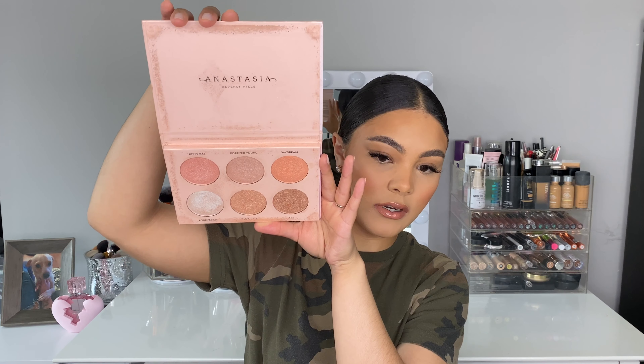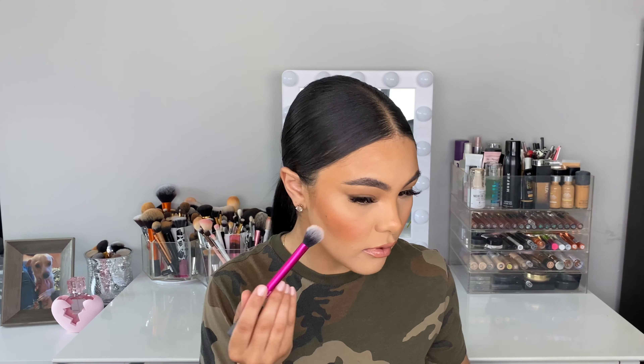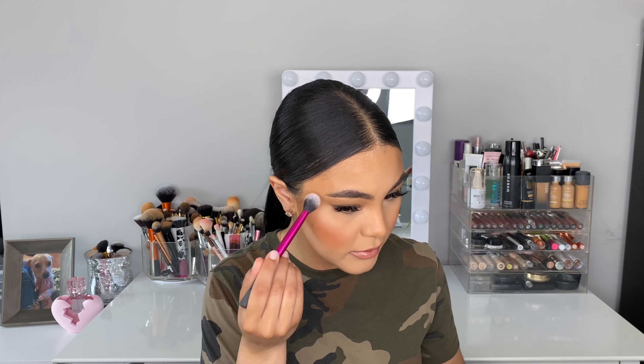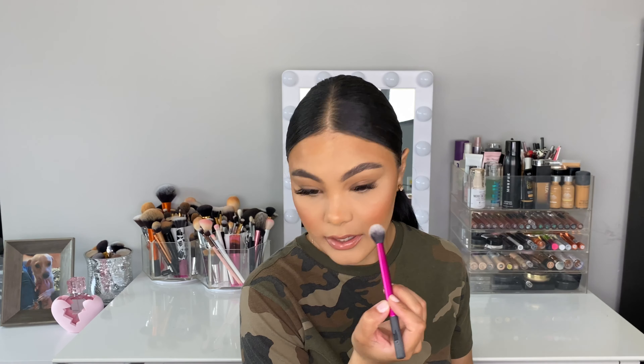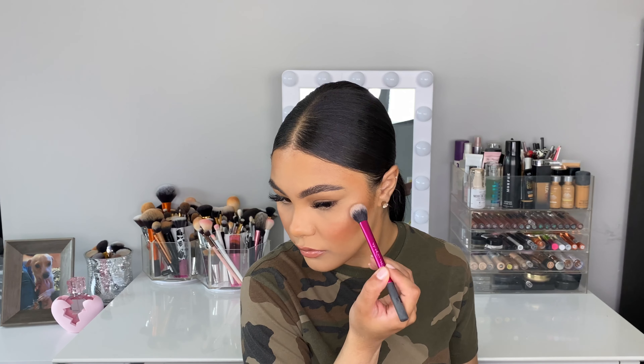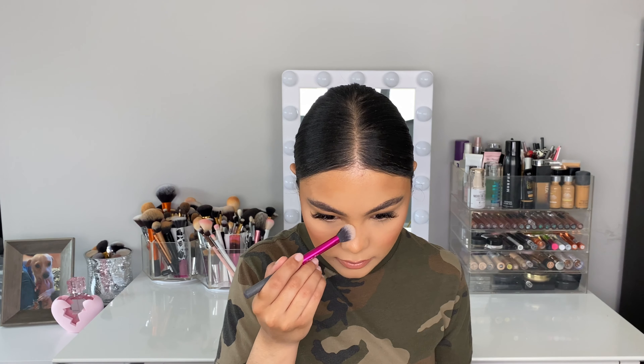For highlighter I have an oldie but goodie: the Nicole Guerrero Glow Kit from Anastasia Beverly Hills. It is just the prettiest highlighting kit ever. It came out back in like 2017 or so but it just relaunched because people were asking about it. I'm going into the shade Glow Getter, which is the center shade at the bottom. The highlighters are very pigmented — if you touch them you get a lot of fallout. I've been doing highlight from about where my pupil is up to where my brow ends. I feel like people are kind of straying away from highlighter, but I'm still on the highlighter train.